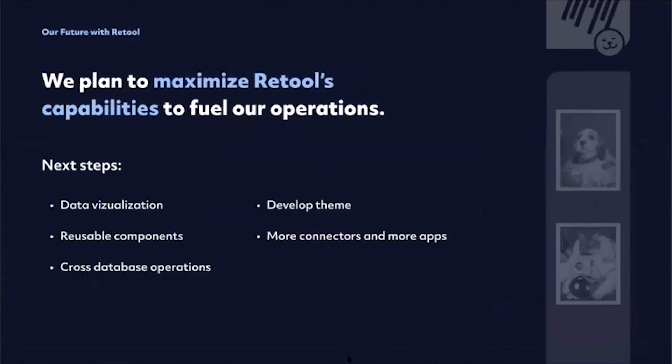What's next for Retool? We're very grateful for that amazing tool. On a personal level, I'm impressed by so many facets of it, and it has evolved a lot since I started using it heavily six months ago. I've recommended it to so many engineers at other companies and they all love it. For POP specifically, we want to start integrating data visualization needed for internal processes. We also want to start using reusable components, explore cross-database operations, onboard more of our team, and build more apps. Thank you for this amazing opportunity — we love Retool.